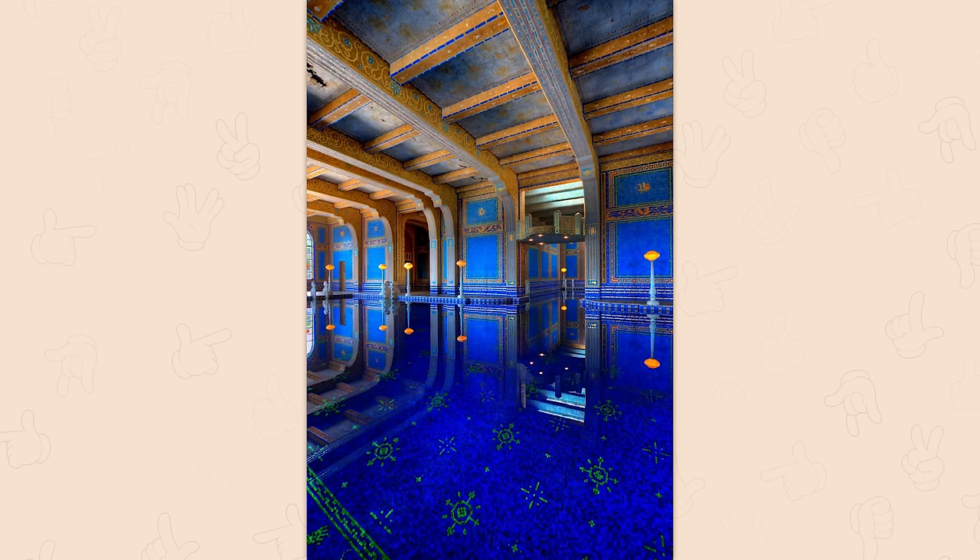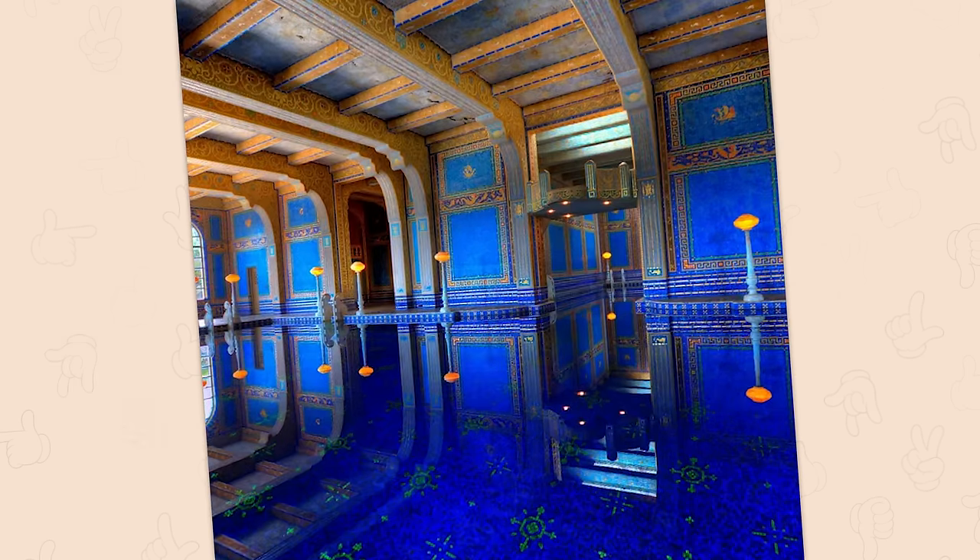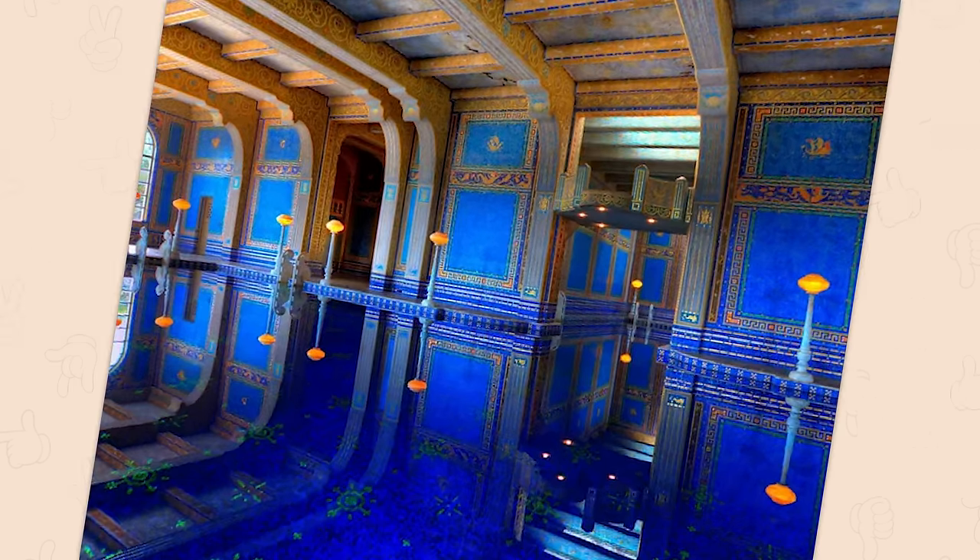Roman Pool in California. I'll go in, but I swear to God if there's any whirlpools that time travel me to rural ancient Japan.